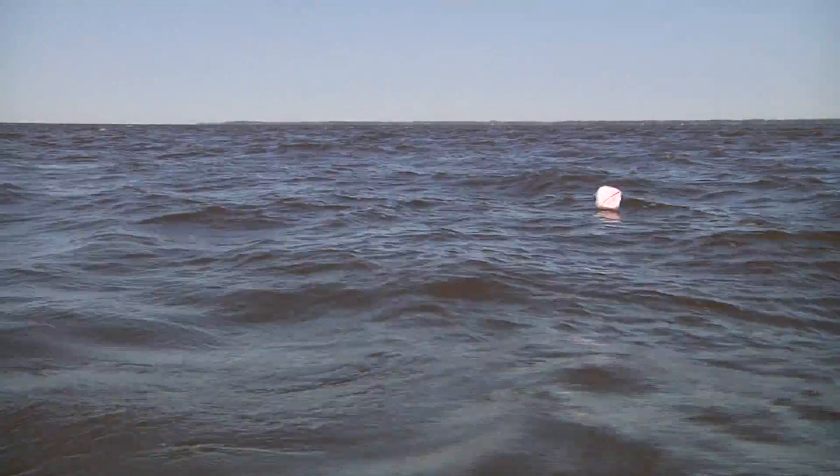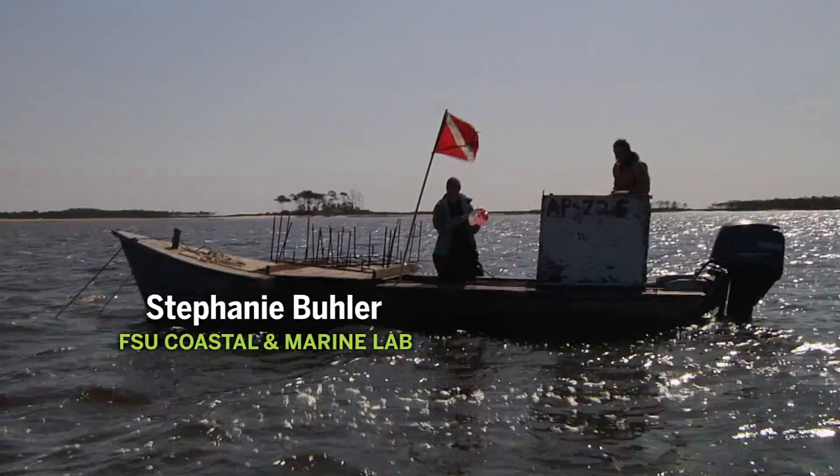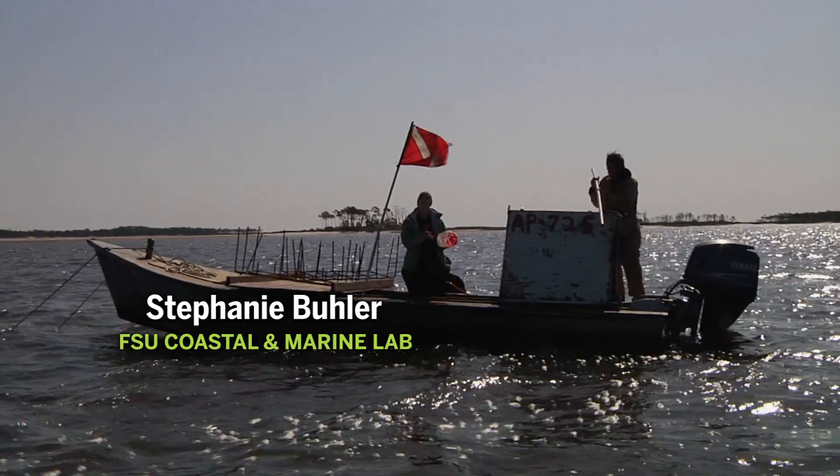It just says FSU Research, and then it'll have our activities license on it and a number they can call us. Why we're putting them out — these big cages out on your oysteries — is to look at the effects of predators.